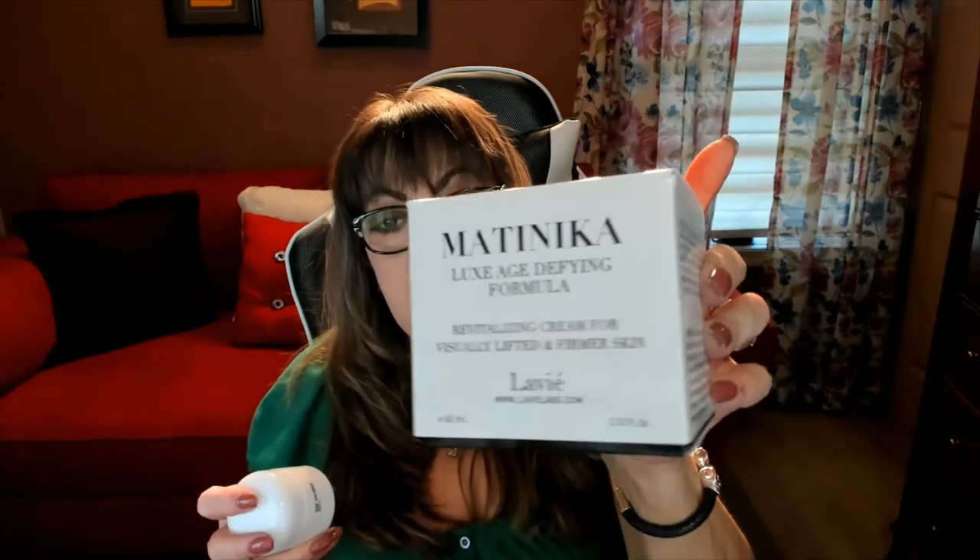This is something I absolutely love. It also features hyaluronic acid, vitamins A, C and E, and a high-concentrated Swiss apple stem cell, which is very rare. I highly recommend it — it's the revitalizing cream for visually lifted and firmer skin. My skin does feel firmer after I use it. You definitely feel that tightening effect, especially in the chin area, because as we age skin tends to droop and none of us like that.